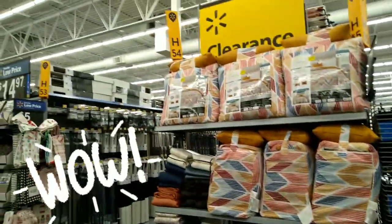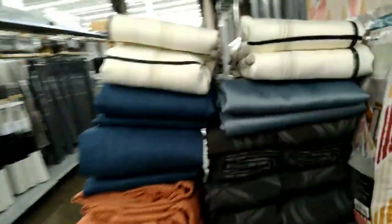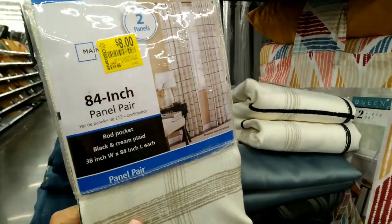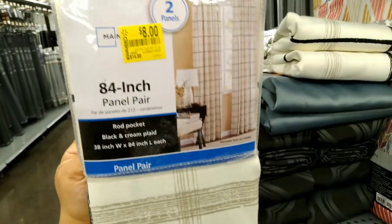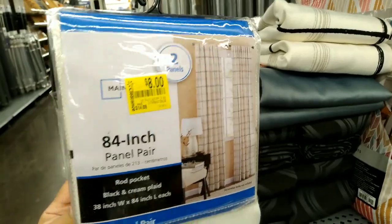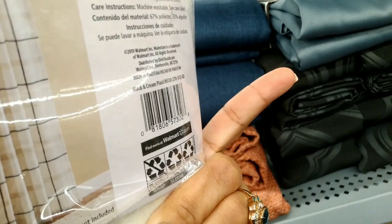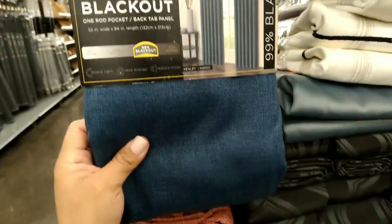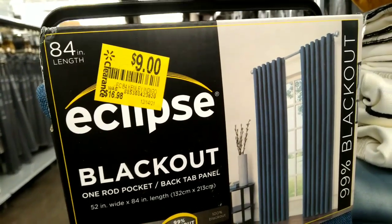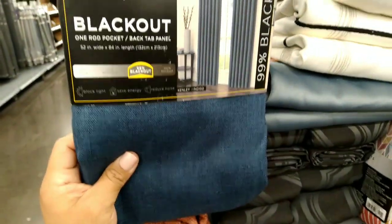Okay guys, look at what I just found — all of this right here on clearance! They have these 84-inch panels by Mainstays — was $14.88, down to $8. They're pretty thick and heavy. Here's the barcode. They also have these right here for $9 — the blackout long ones, 84-inch, were $16.98.